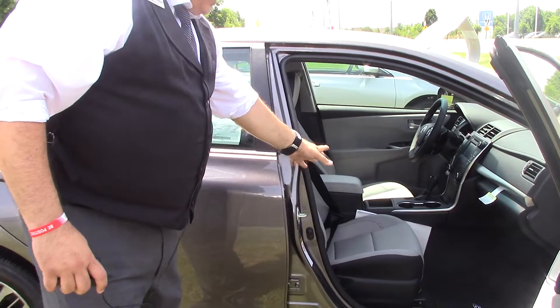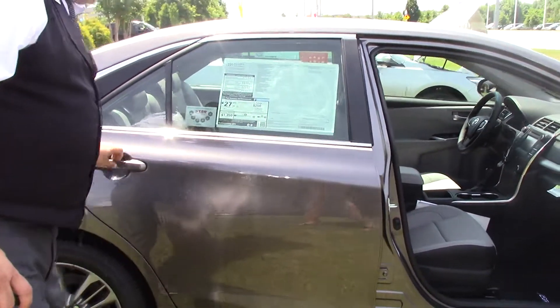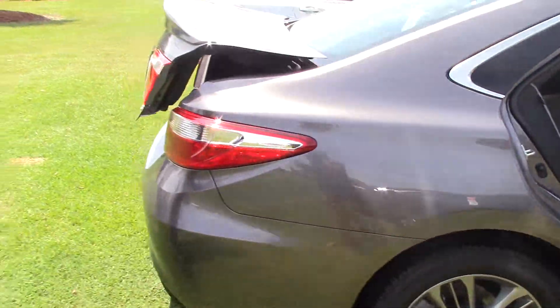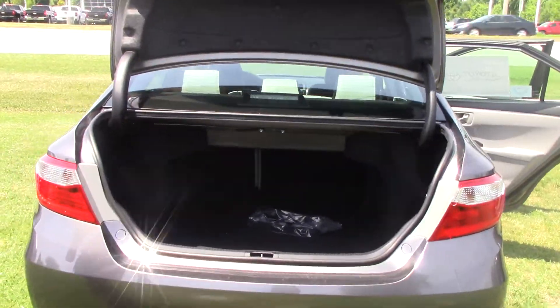Very nice ash seats lined in black, dark floorboard there also. Very spacious back seat for you. Once again, 2017 Camry SE, very spacious trunk.